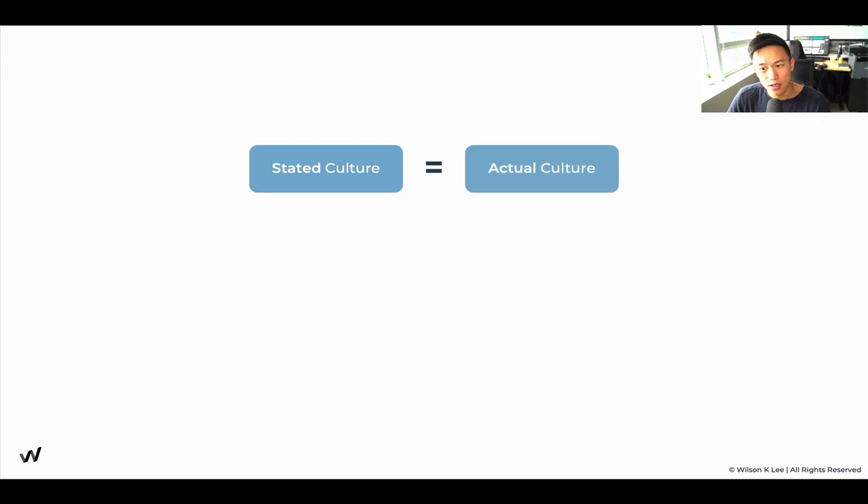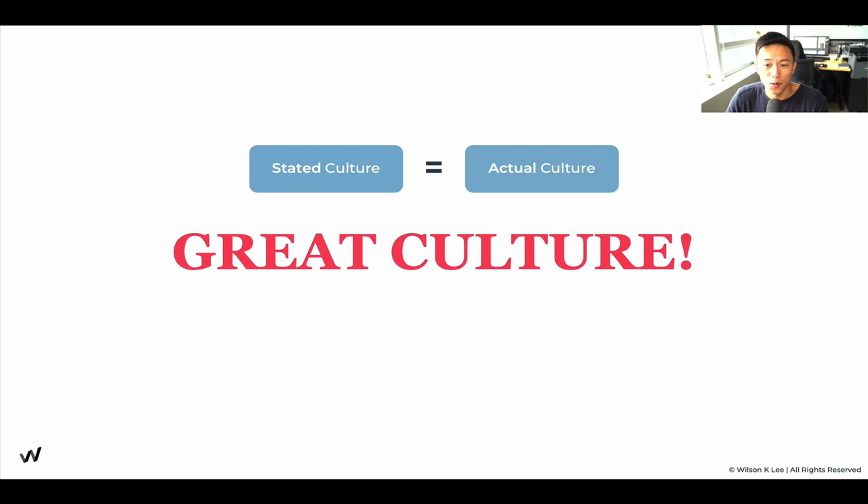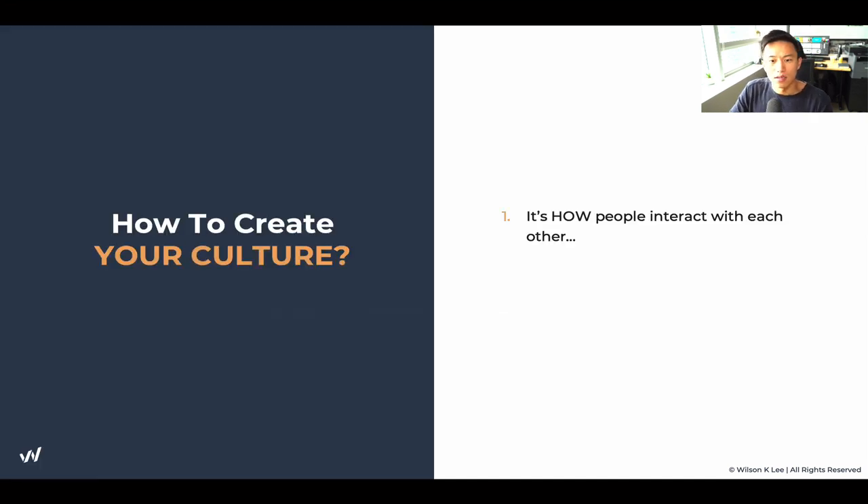Stated culture equals actual culture makes for a great culture. Culture is the foundation of every single organization. Even if you don't have a stated culture, your team will still feel a certain way working with you. So if you don't define it, if you're not purposeful and intentional with this, it becomes a very bad experience for your staff. How do you create your culture, knowing its importance? First, we need to understand that culture is how people interact with each other.